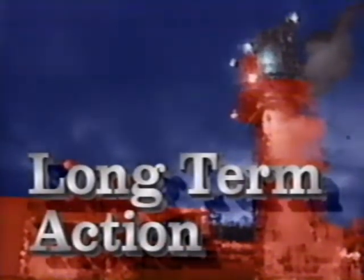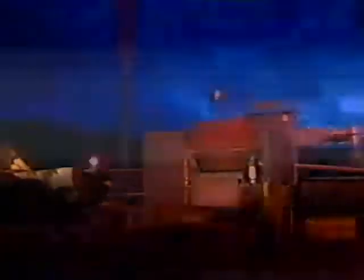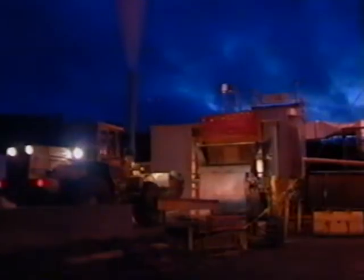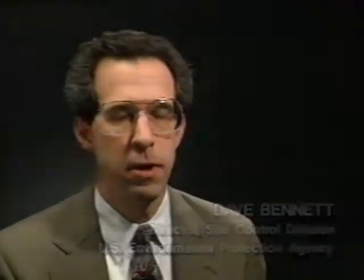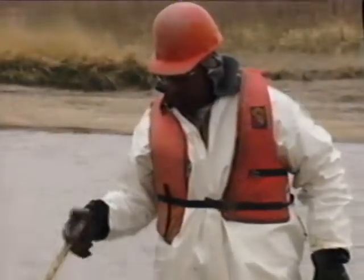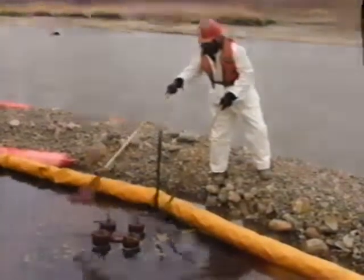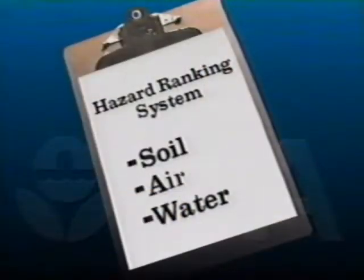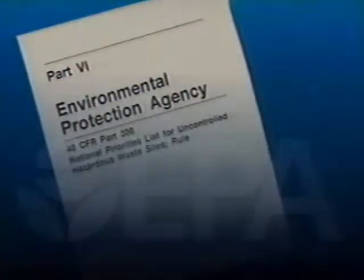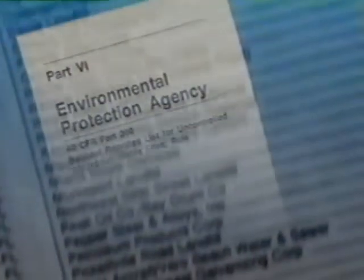Some sites have extensive contamination problems caused by years of pollution and neglect. They may take several years, even decades, to clean up. These sites require what are called long-term actions. A long-term action is more than just a surface problem — we may find hundreds of leaking drums buried beneath the surface, or we may find that the groundwater supply has been contaminated. At other sites, we may need to restore the wetlands or other natural resources. To gauge the extent of the contamination at a site, EPA uses a hazard ranking system. If the site score is high enough, it's placed on the National Priorities List, which is a published list of hazardous waste sites that are eligible for long-term cleanup action under the Superfund program.